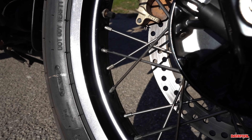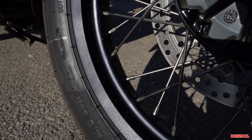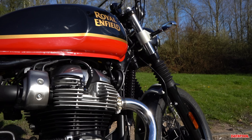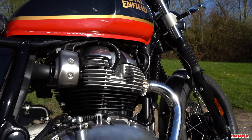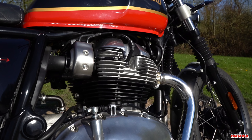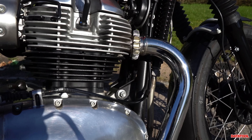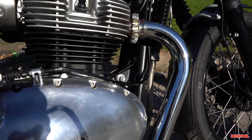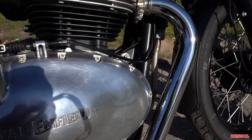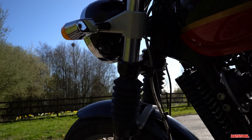At the heart of this machine we have Royal Enfield's Euro 5 compliant air-cooled 648cc parallel twin. This engine pumps out just over 47 brake horsepower and delivers 52 Newton-meters of torque.